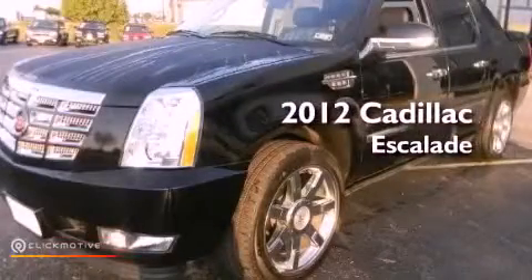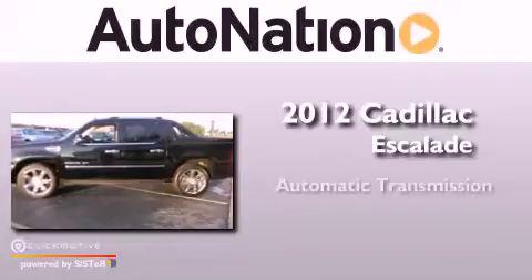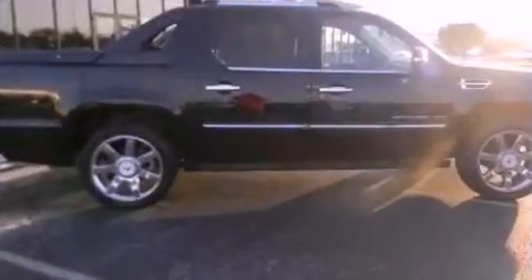This is a 2012 Cadillac Escalade. This SUV has an automatic transmission, a 6.2-liter V8, and all-wheel drive.